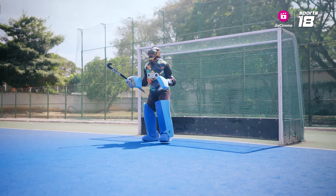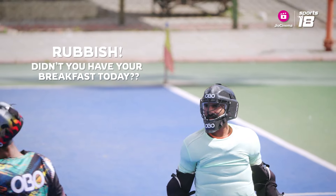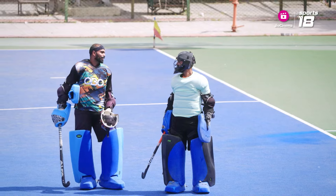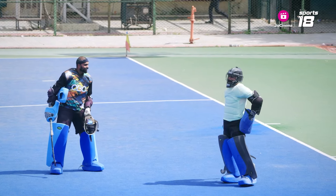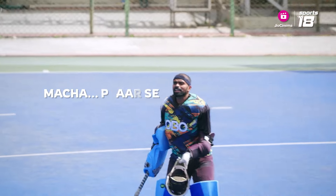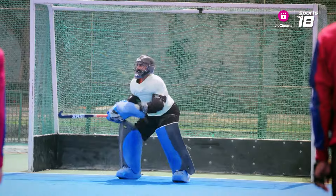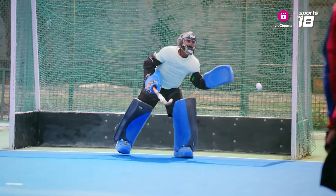Ready? No tension. That's it. Slow down. Try to reach out with your hands — just touch the ball. Okay.